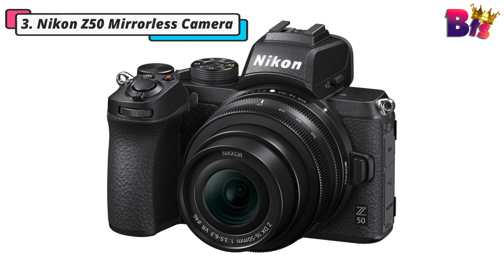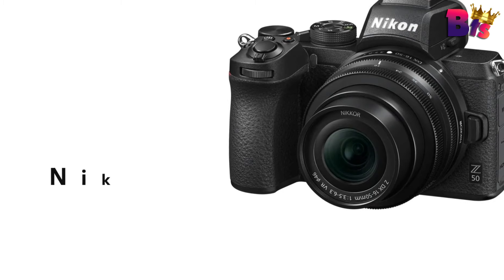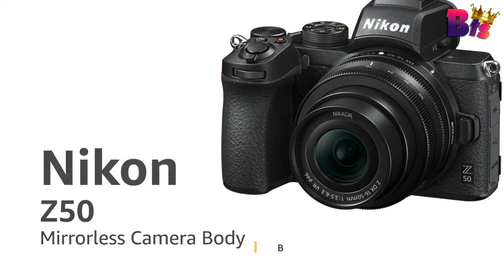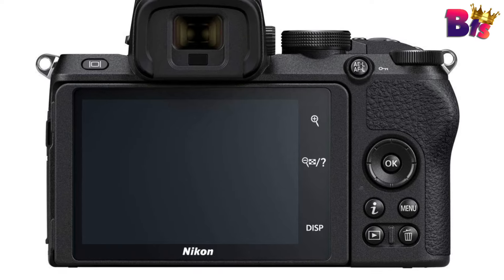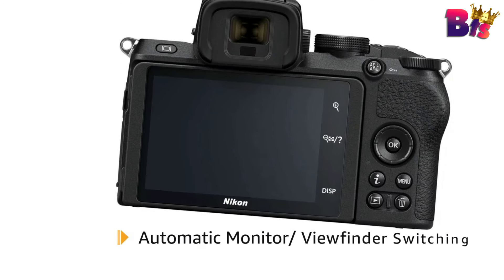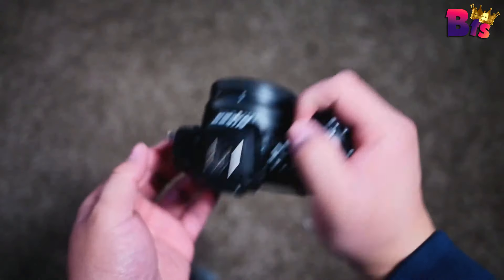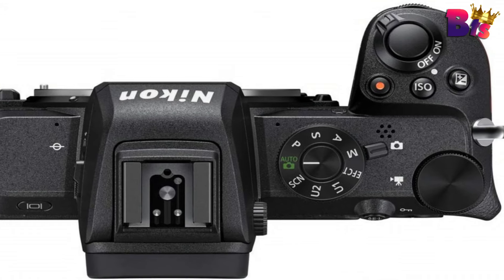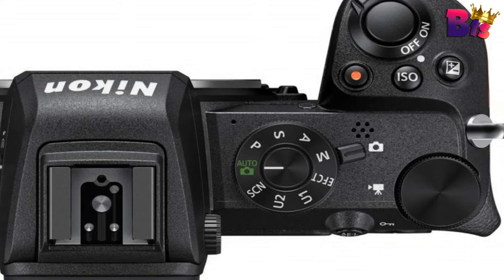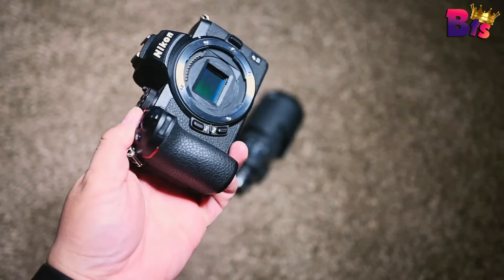Number 3: Nikon Z50 mirrorless camera. Whether you're a professional photographer or just starting your creative journey, this camera is a game changer. The Z50 boasts a sleek and compact design, making it perfect for on-the-go shooting without weighing you down. The body design is impressively sleek, yet still ergonomic to benefit all-day-long shooting. A high-resolution 2.36M-dot EVF benefits bright-condition shooting with clear eye-level viewing, and the 3.2-inch rear touchscreen LCD has a 180-degree flip-down design that is perfect for selfies.